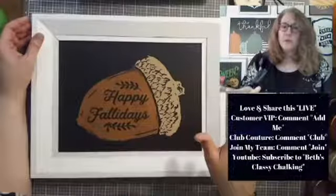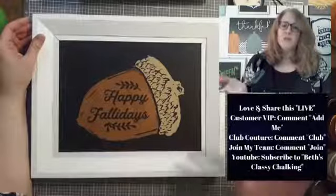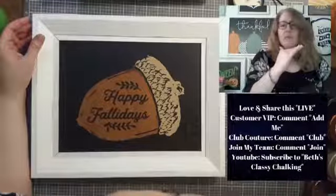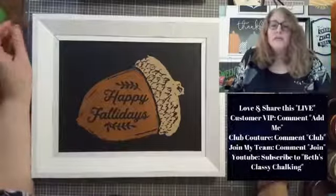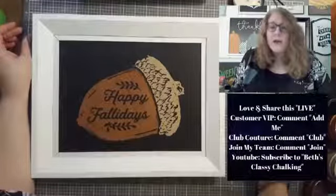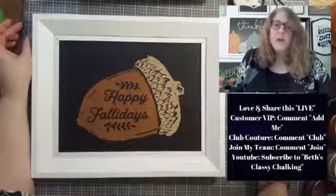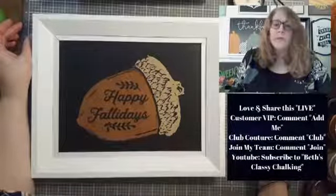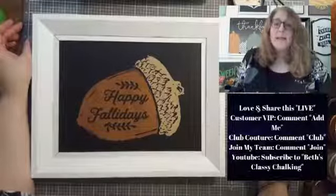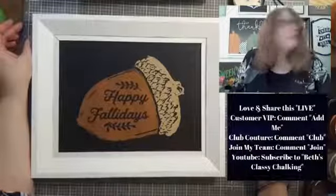You can also get squeegees, placement tape, and whatever tools you need from my website — chalkcouture.com/BethMissler, all lowercase letters. If you're interested in doing what I do, put 'join' in the comments and I will send you a link to check it all out. If you would like to do Club Couture, put 'club' in the comments and I'll send you a link so you can read all the fine print. If you are not in my customer VIP group, comment 'add me' and I'll send the link so you can join and get good deals and specials.